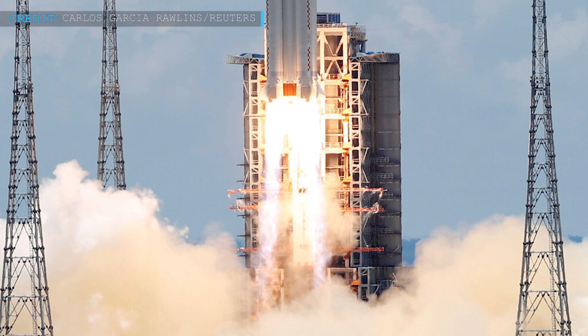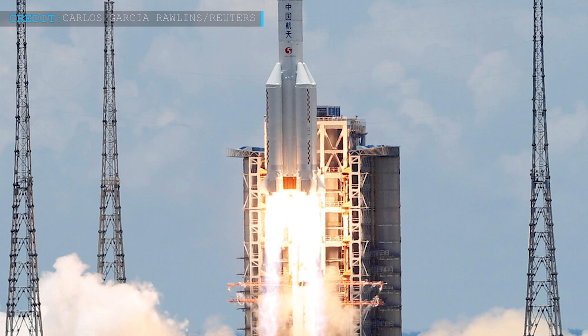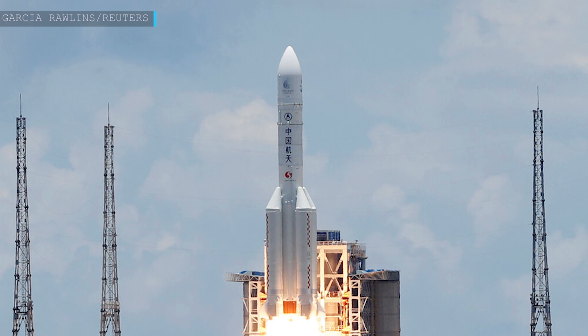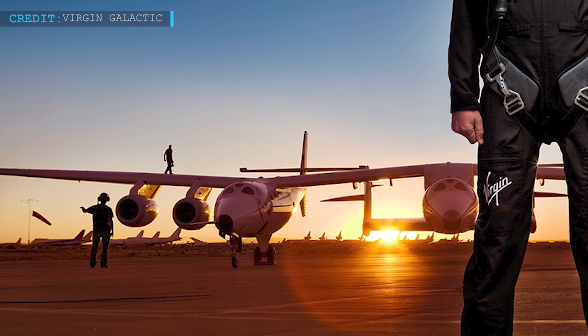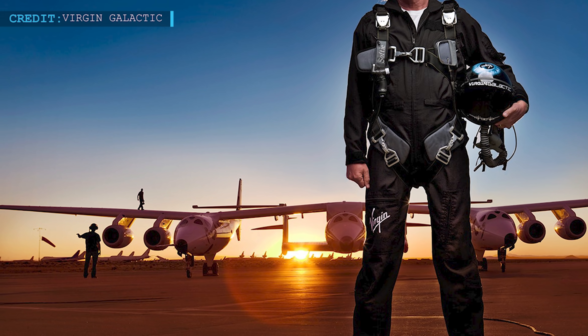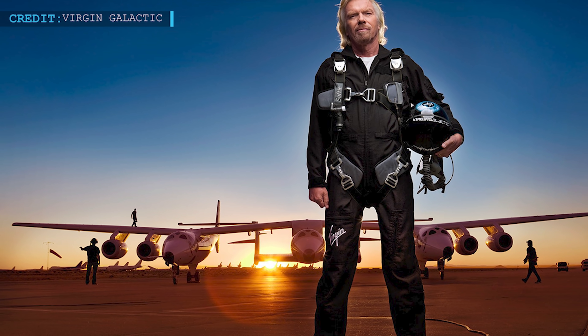China's upcoming Mars mission is the Sample Return mission, scheduled to launch on either a 2028 or 2030 launch window. Let's now have a look at an update regarding the FAA pausing launches of Virgin Galactic on grounds of a SpaceShipTwo flight problem.